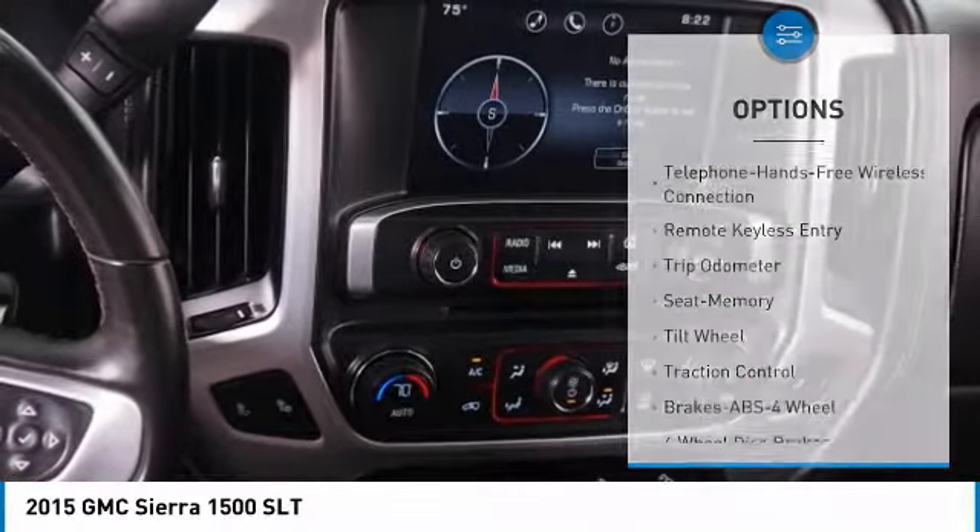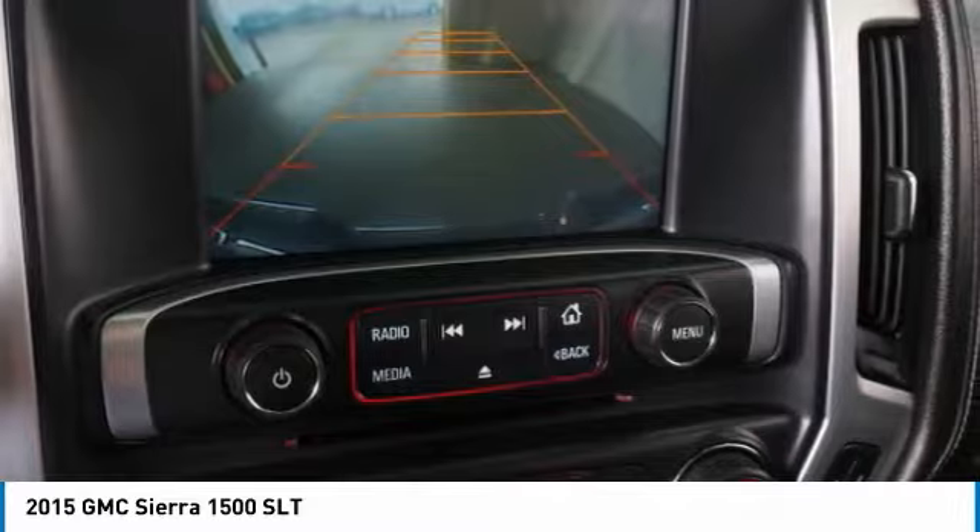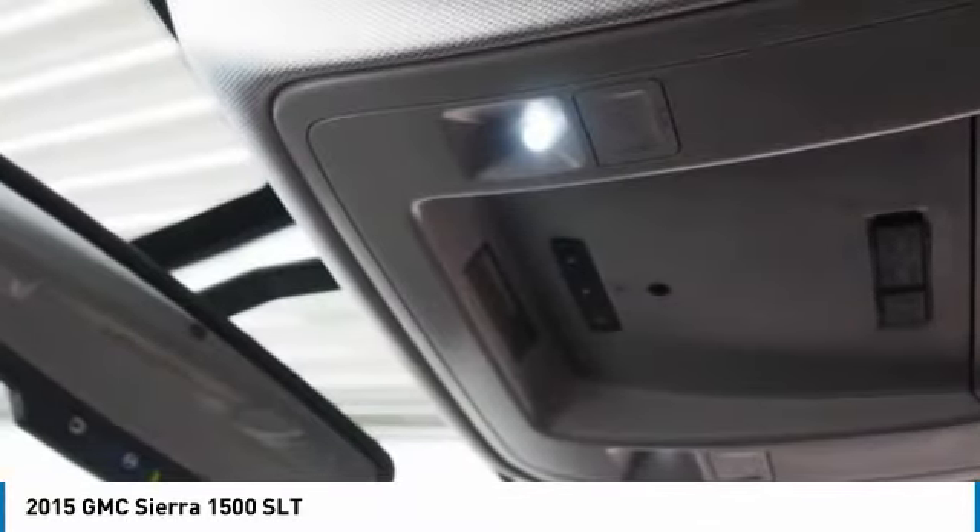Bluetooth wireless data link for hands-free phone, power steering, HomeLink garage door opener, cruise control, and automatic climate control.